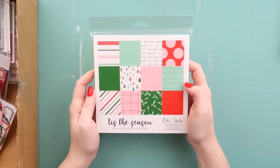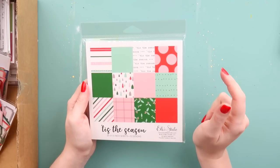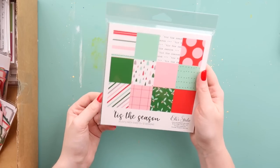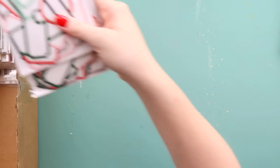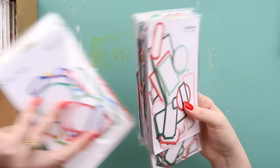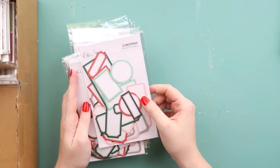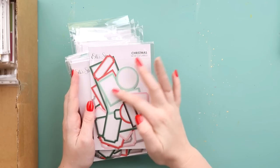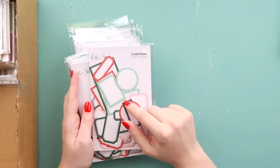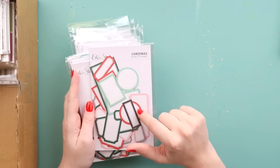I grabbed a little pack of Christmas paper because I haven't bought any other Christmassy things this month. My Citrus Twist kit should be on its way and I think that's got some Christmassy things in it, but I don't have any other Christmassy things so that will be fun to play with. And then we're on to the labels. I was very out of labels, so I got a few types. This is technically the Christmas one, but it has red, pink, black, and two types of green — and even though it's labelled for Christmas, I can use it all year round.